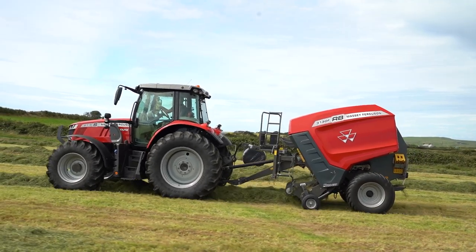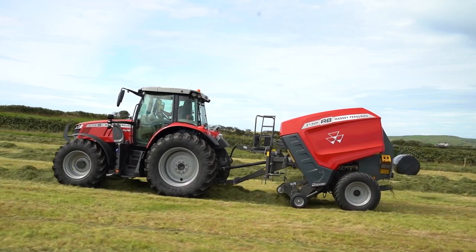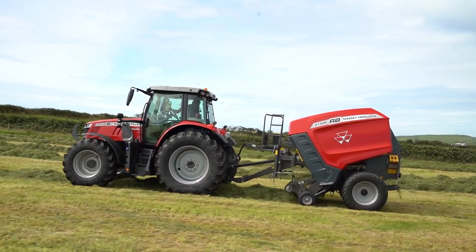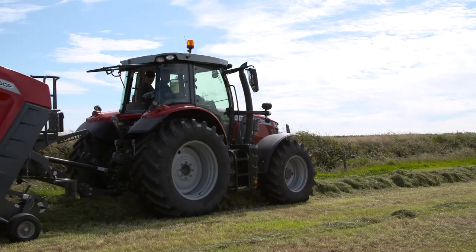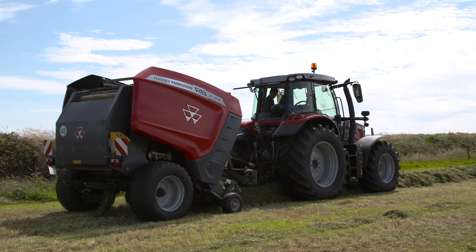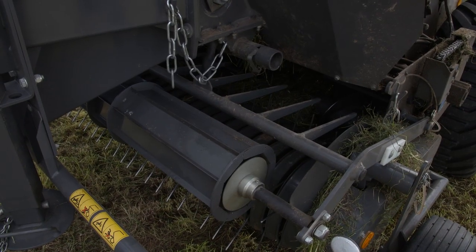This machine comes standard fitted with a 2.25 metre pickup. Clean raking in all conditions is achieved by 5 rows of heavy duty 5.6mm tines. Increased performance is achieved due to a high rotation speed. A 2.4 metre option is also available. A crop press roller is fitted as standard on the machine.